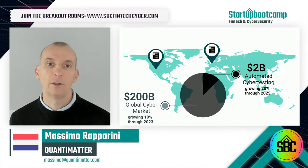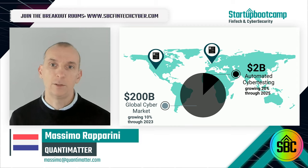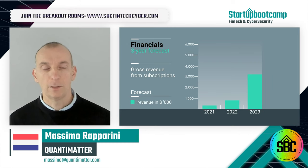We're targeting the $2 billion automated cyber testing global market, starting with the 1 million SMBs in the Netherlands and Arizona and their IT service providers, then expanding to the rest of Europe and targeted US states, growing to a $3 million business in the next three years.